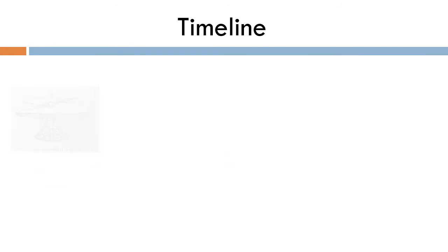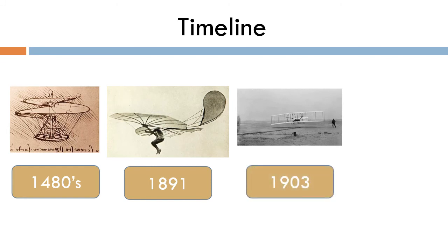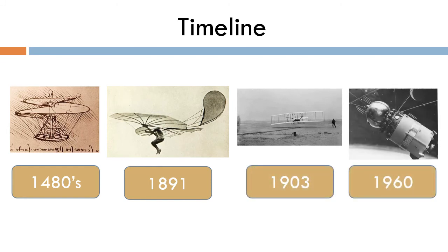A timeline shows the order of events in history and how ideas and inventions have developed — from da Vinci's untested designs, to the first flying man and powered aircraft, to modern day exploration of space.